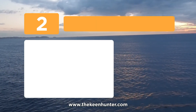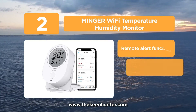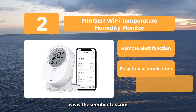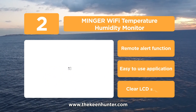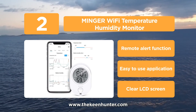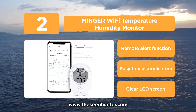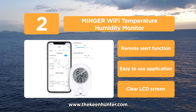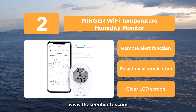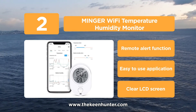At number 2, the Minger Wi-Fi Temperature Humidity Monitor. This product gets a thumbs up because of its ease of use. It's among the best Wi-Fi temperature humidity sensors with buzzer, email, and text alerts. This product can help you monitor the temperature and humidity of your home remotely and efficiently through your smartphone or tablet when you're away. Furthermore, it will send you a situation alert and notification immediately to the Android or iOS app as soon as it detects any change in the monitored factors.